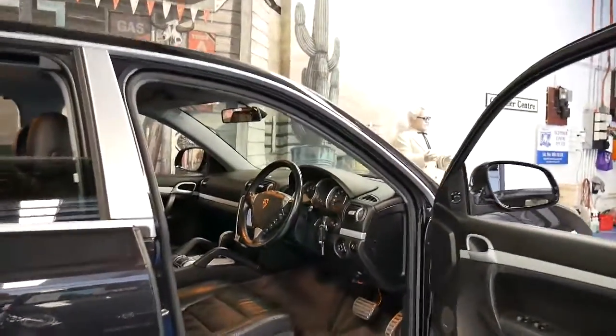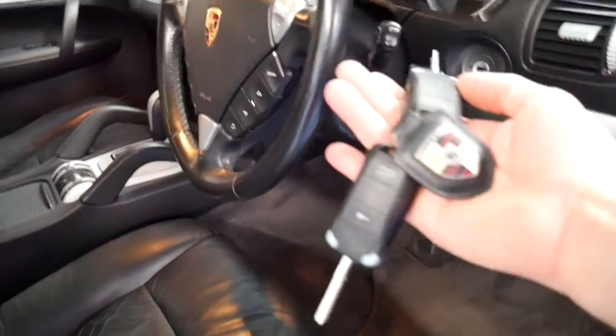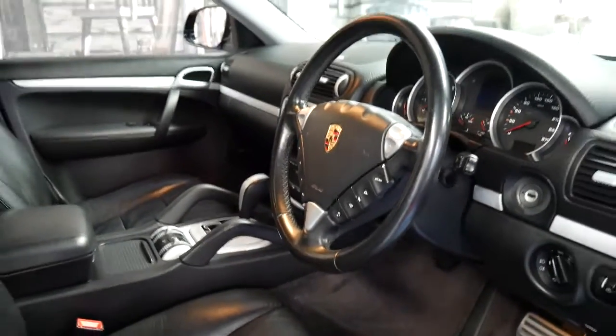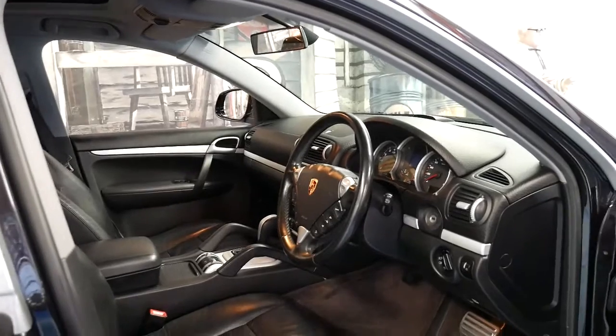It's got a number of options. It's got two remote keys and an incredible service history with just about every single service ever done on this car at a Porsche dealership.